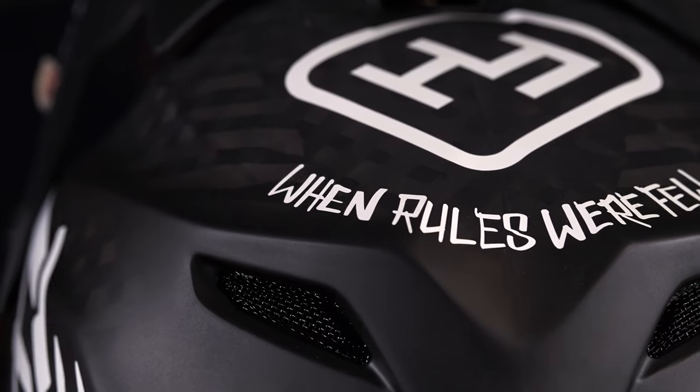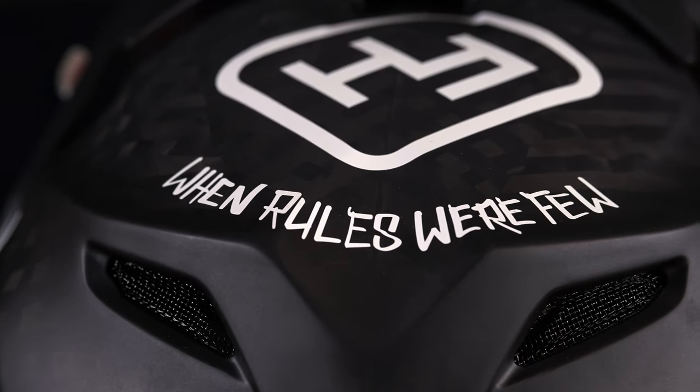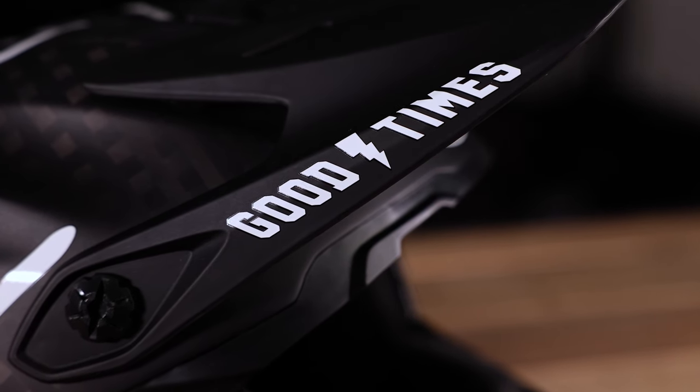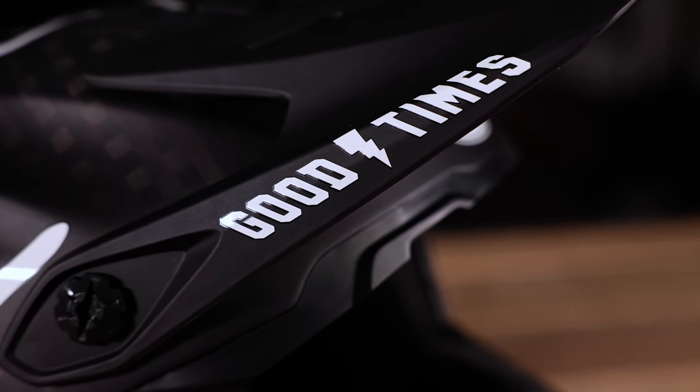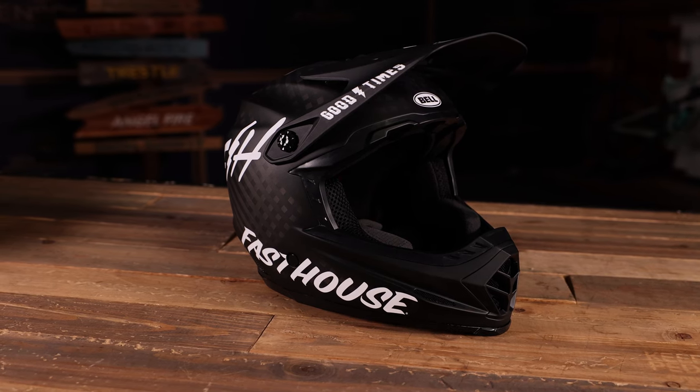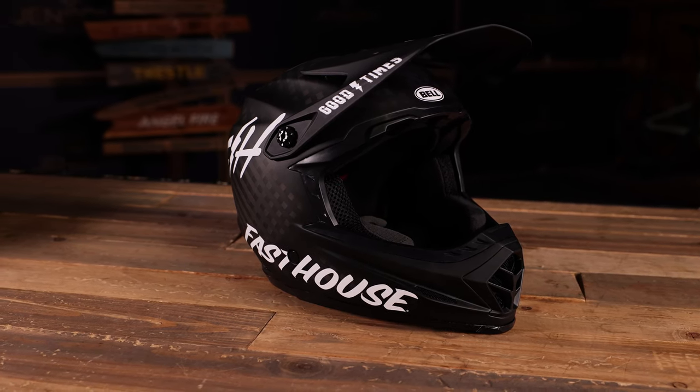Just looking at it — the lines are really clean, it's got a nice rounded effect, some nice vent holes in the rear for air to come through and pass through the helmet and expel that heat going down, and a nice camera mount at the top.